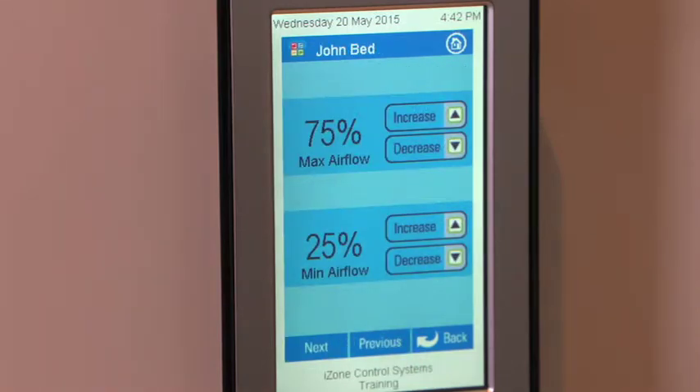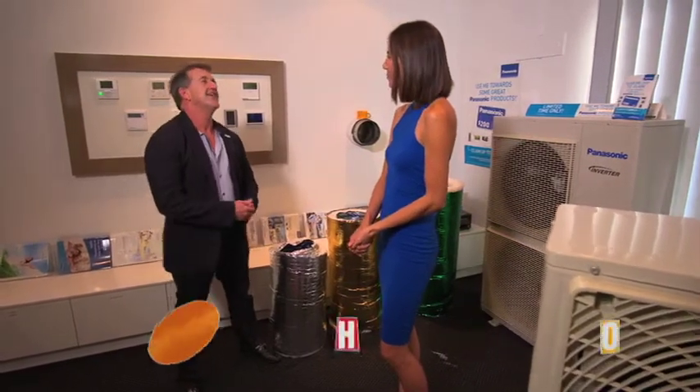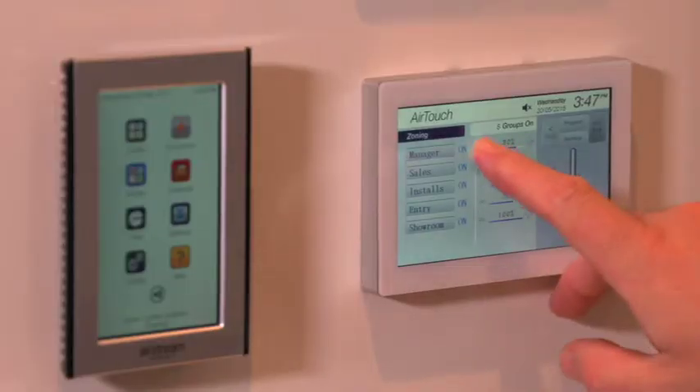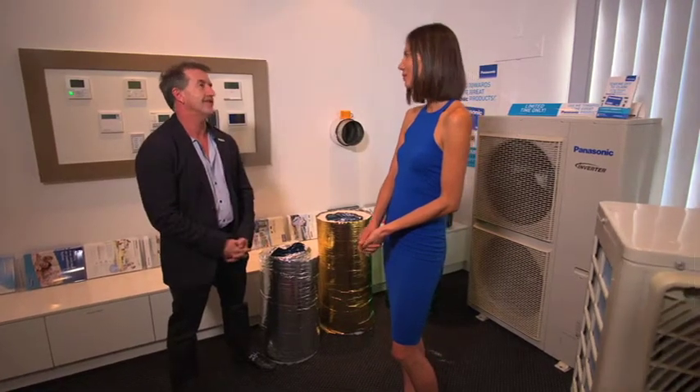So Andrew, we know you don't work on a one-size-fits-all principle — why is that? Every client and every house is so different, their requirements are so different, and obviously the budget makes a massive difference. There's such a variety of systems out there, and with technological advances and budget restraints it's just a massive opportunity for the customer.